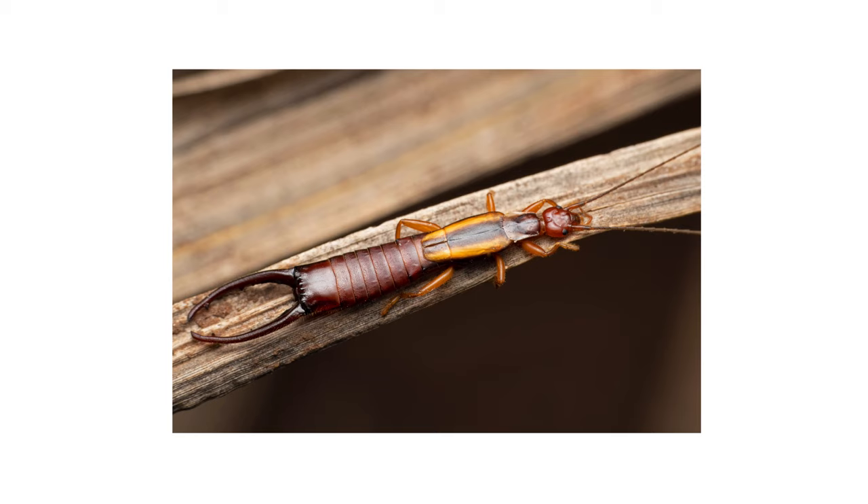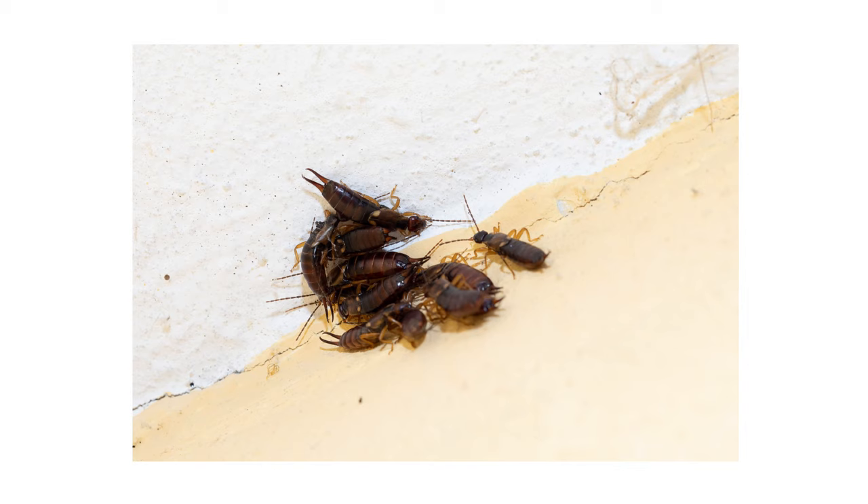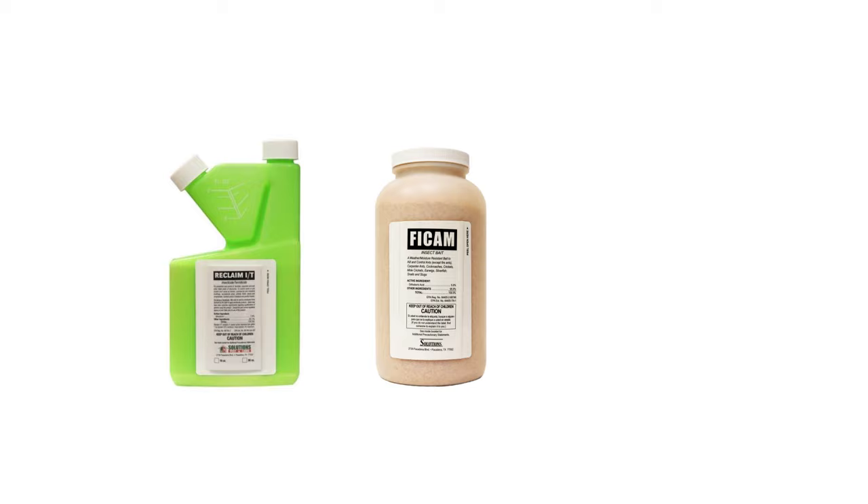After identifying your pests and inspecting for activity on your property, it's time to start treatment. Before starting any treatment, be sure to wear your personal protective equipment or PPE, and remember to keep all people and pets off the treated areas until dry. To get rid of earwigs on your property, you'll need to use insecticides labeled for earwig control, like Reclaim IT, FICAM Insect Bait, and Defense Dust.